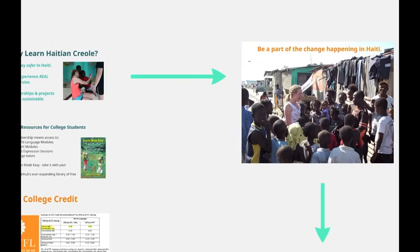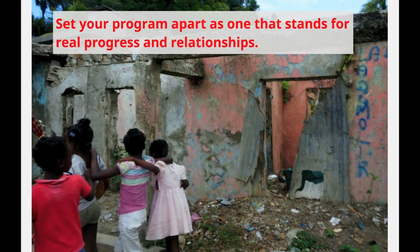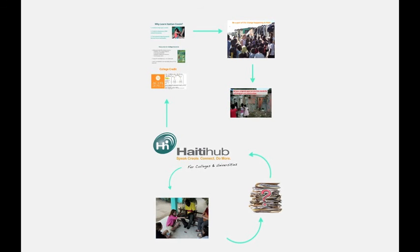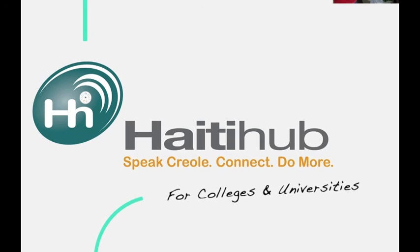Join a growing number of university programs committed to better outcomes for their students, higher impact experiences, and a more respectful way of working in Haiti. Set your program apart as one that stands for real progress and more meaningful relationships. Because everything changes when university students speak Creole, connect, and do more.